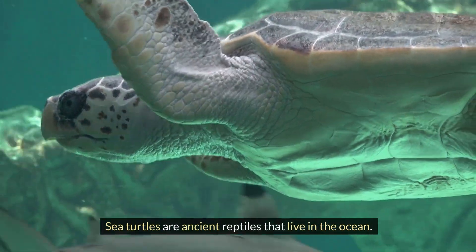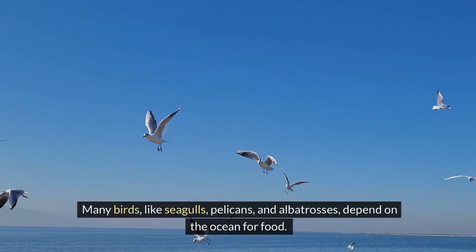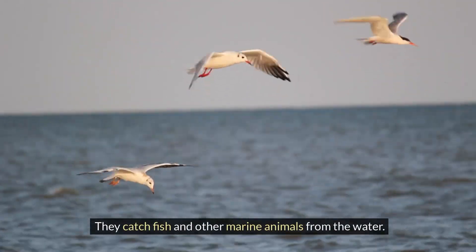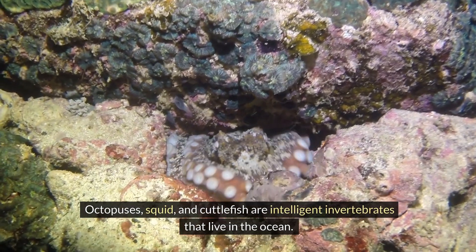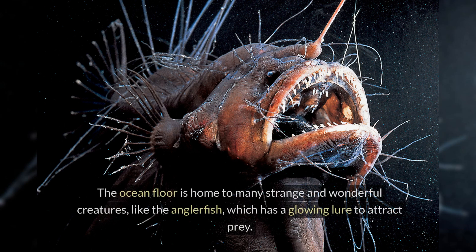Sea turtles are ancient reptiles that live in the ocean. Many birds, like seagulls, pelicans and albatrosses, depend on the ocean for food, catching fish and other marine animals from the water. Octopuses, squid and cuttlefish are intelligent invertebrates with amazing abilities like changing color and shape. The ocean floor is home to many strange and wonderful creatures, like the anglerfish, which has a glowing lure to attract prey.